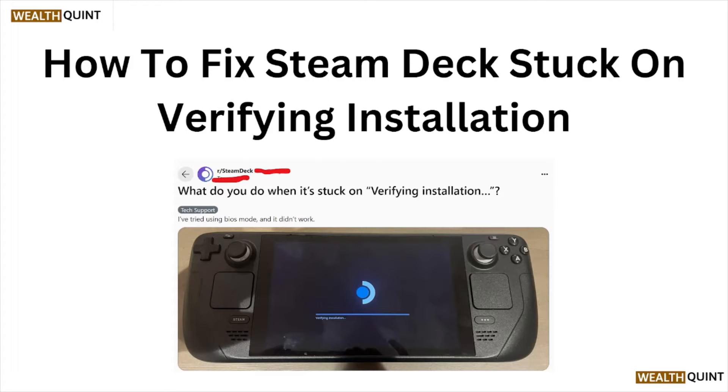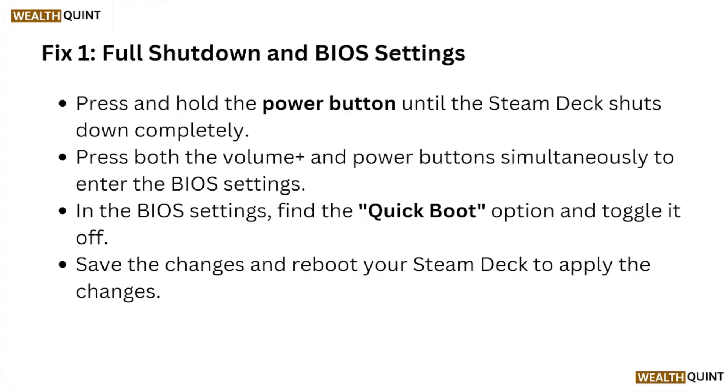Fix number one: full shutdown and BIOS settings. Press and hold the power button until the Steam Deck shuts down completely. Press both the volume and the power button simultaneously to enter the BIOS settings. In the BIOS settings, find the Quick Boot option and toggle it off. Save the changes and reboot your Steam Deck to apply the changes.